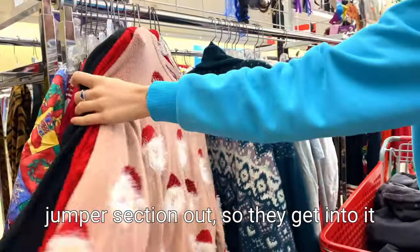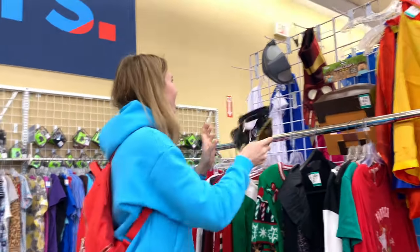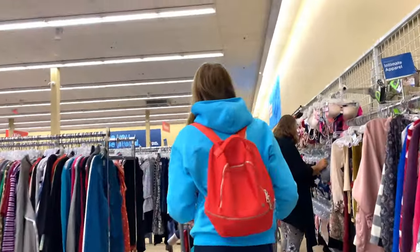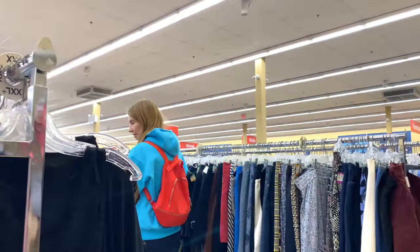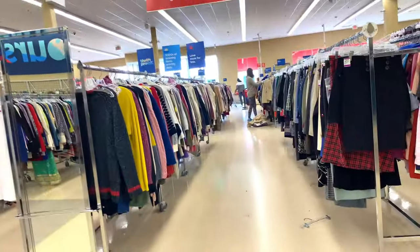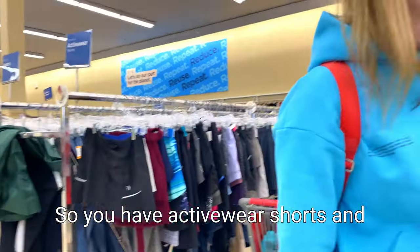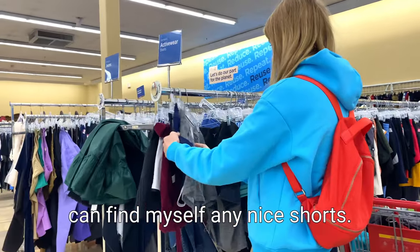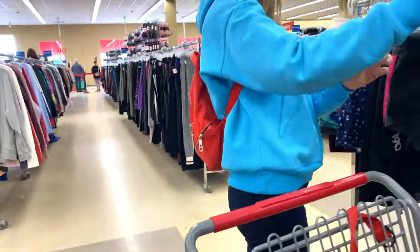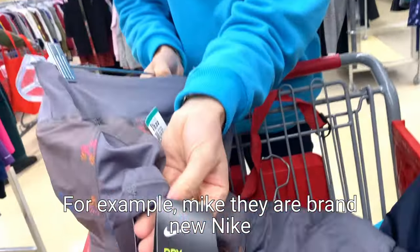Look, they already have a big Christmas jumper section out. So they get into it really quick, early over here as anywhere else. So you have a big gym section of activewear - shorts, tops, leggings. I'm going to see if I can find myself any nice shorts. So these are for example Nike, and they are brand new shorts and you get them for $20. That's pretty cool, but I don't want Nike.